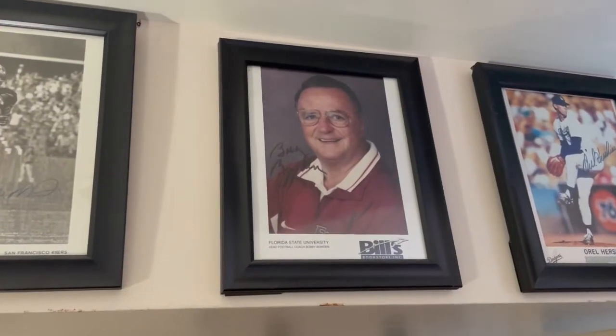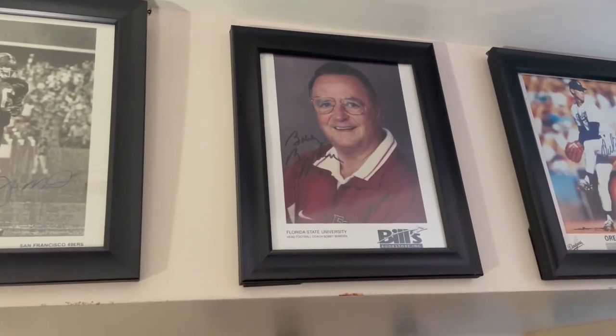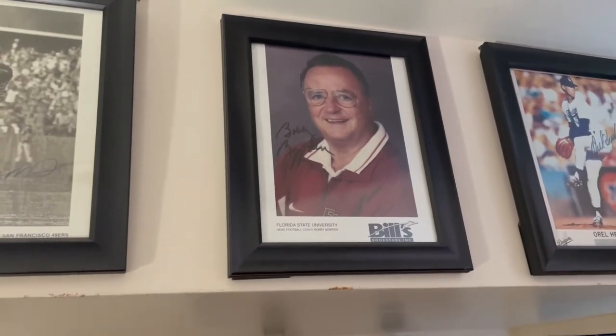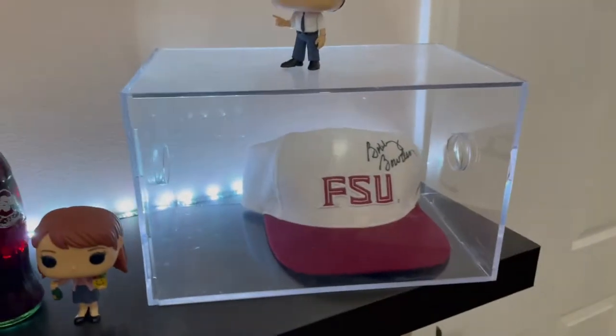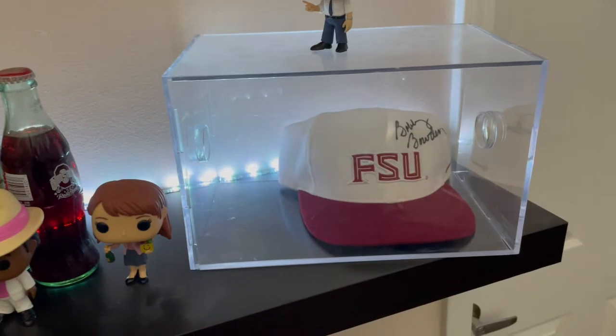First up is this signed autograph picture from Bobby Bowden — the coaching legend at Florida State, and probably one of the reasons I'm a Florida State fan. I always loved the way Bobby coached and the teams that he had. Then we have the FSU hat signed by Bobby Bowden, another great piece.